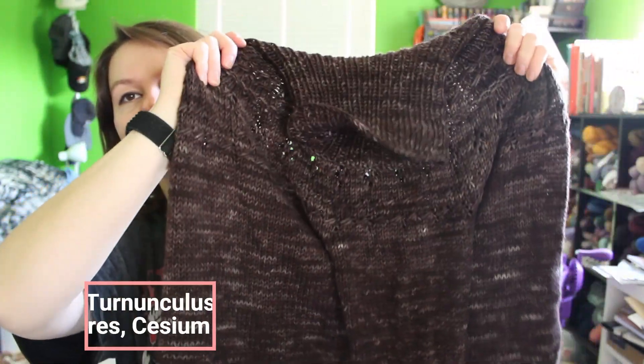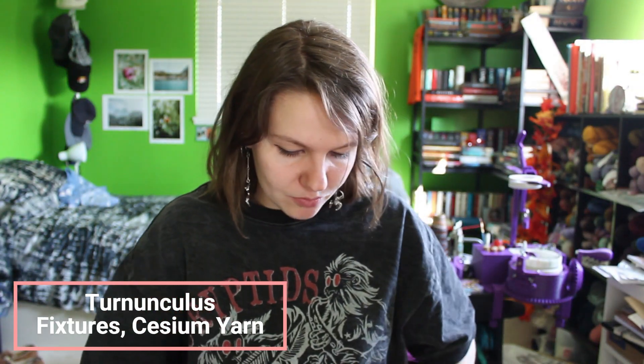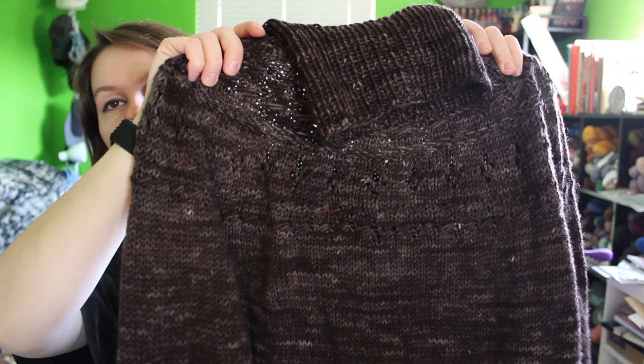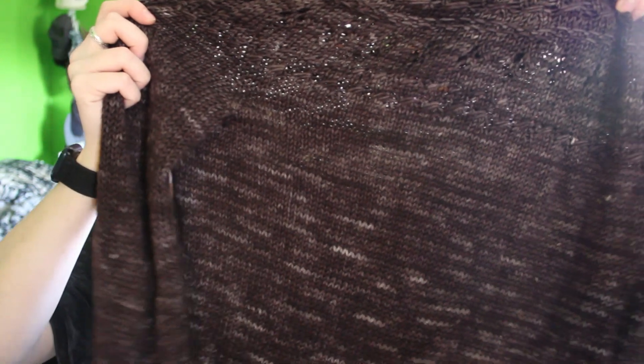My other finished object - my hand-knit FO - was my WIP from the last knitting update. This is my turtleneck Ranunculus, or my 'Turnunculus.' It's knit up in Fixtures from the Cabin Collection collaboration between Cesium Yarns and Rachel from Rachel is Knitting. The super exciting thing is that today, February 23rd, the Cabin Collection is coming back on Cesium Yarns' website as a dyed-to-order option. So you can get Fixtures or any of the other Cabin colorways.